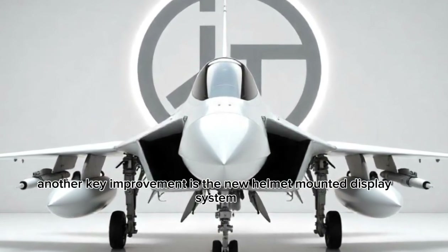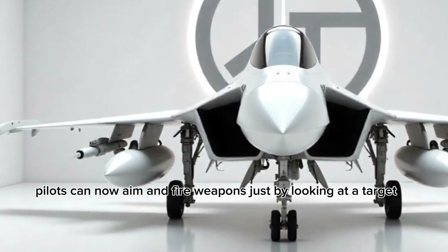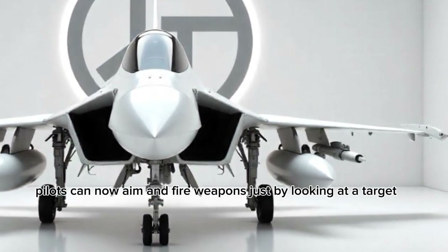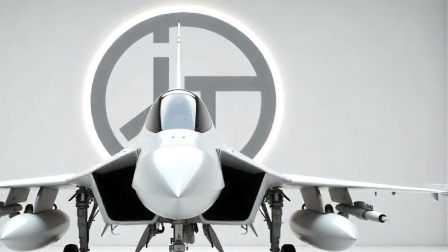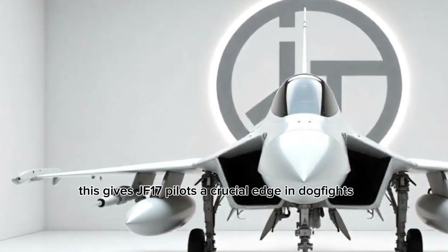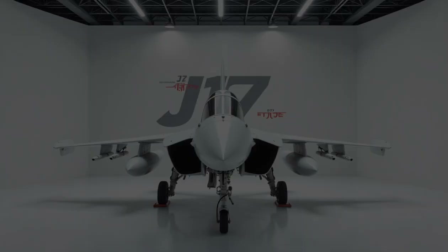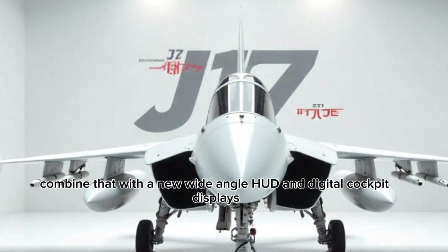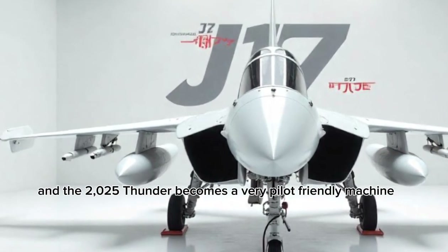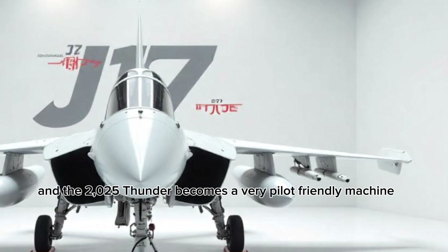Another key improvement is the new helmet-mounted display system. Pilots can now aim and fire weapons just by looking at a target, giving JF-17 pilots a crucial edge in dogfights and close air support operations. Combined with a new wide-angle HUD and digital cockpit displays, the 2025 Thunder becomes a very pilot-friendly machine.